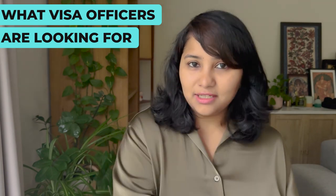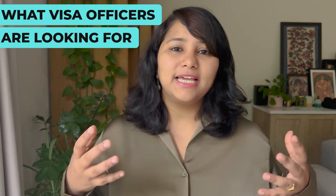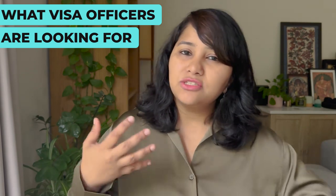From the time you start filling the DS-160 form to preparing your answers for the visa interview, keep these three factors in mind and try to establish as strong a credibility for your business as possible.